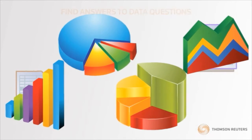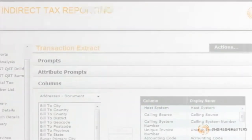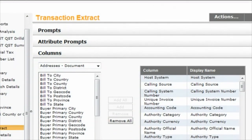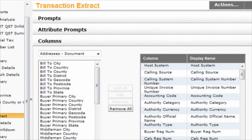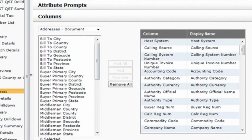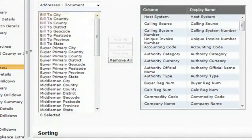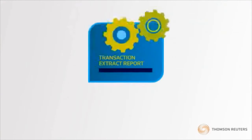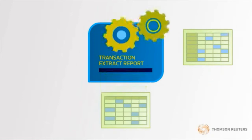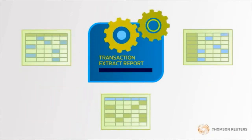This gives your team the most efficient way to find answers to data questions. When you just need a detailed list of your transactions, the Transaction Extract Report is the perfect choice. You'll have full control over what data shows up on the report and how the data is filtered and formatted. Choose from over 500 data columns. The Transaction Extract Report also gives you a framework to develop and save multiple extract reports, all with different data elements or parameters to meet your needs.